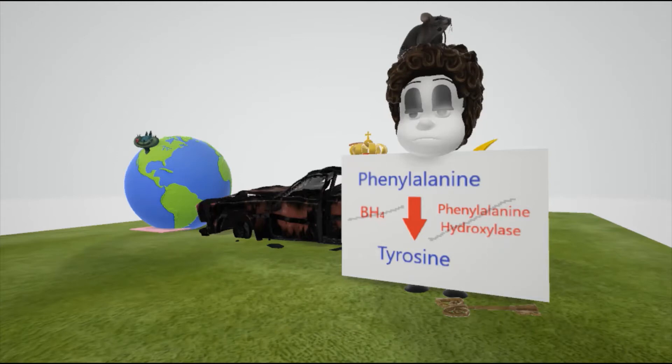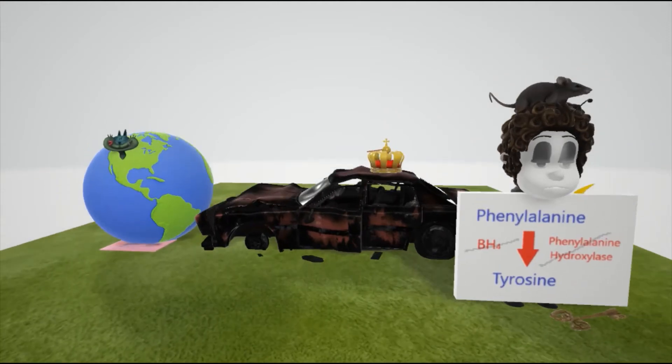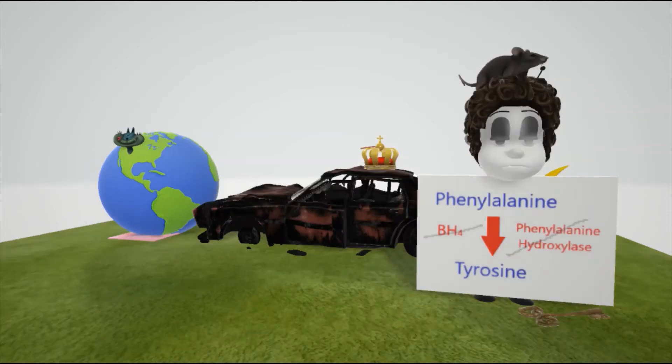There's a mouse on top of her head, which helps remember the mousy body odor associated with phenylketonuria. She thought the poster was a 'please give me food' sign — she's not very smart — which represents intellectual disability, another finding in phenylketonuria.